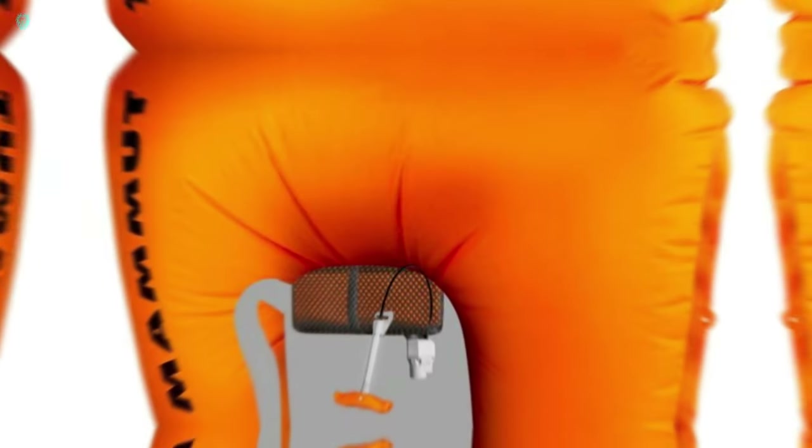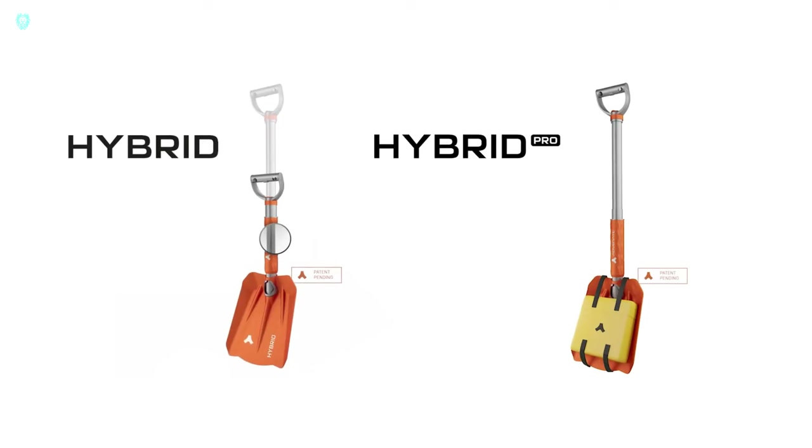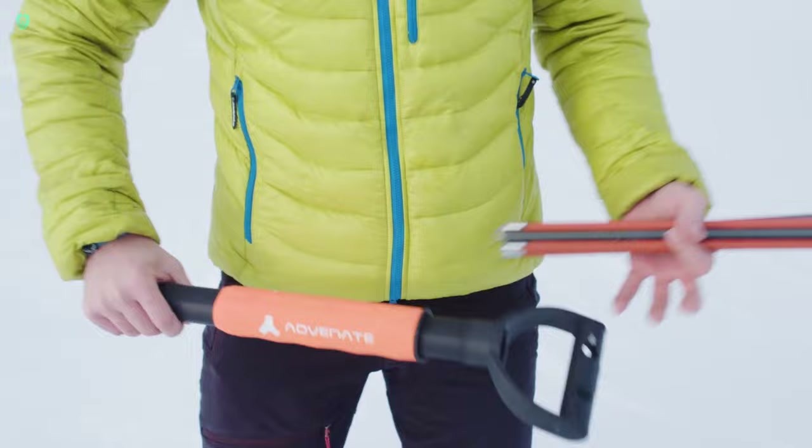Speaking of convenience, let's talk about the accompanying tent. Weighing a mere 720 grams and unfolding within seconds, it's perfect for sudden weather changes, keeping you sheltered at a moment's notice.